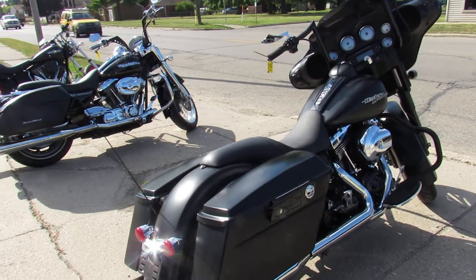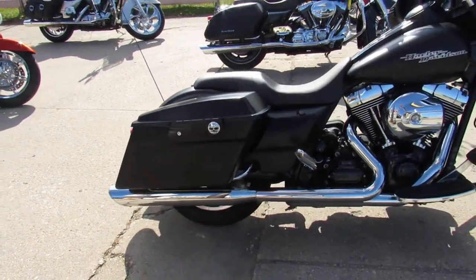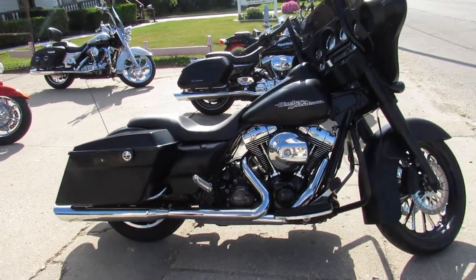We have financing programs, layaway programs, we have leasing programs. If you want a motorcycle, we'll find a way to make it happen.